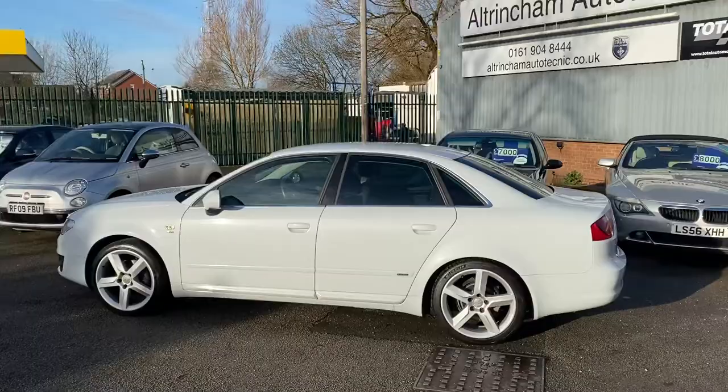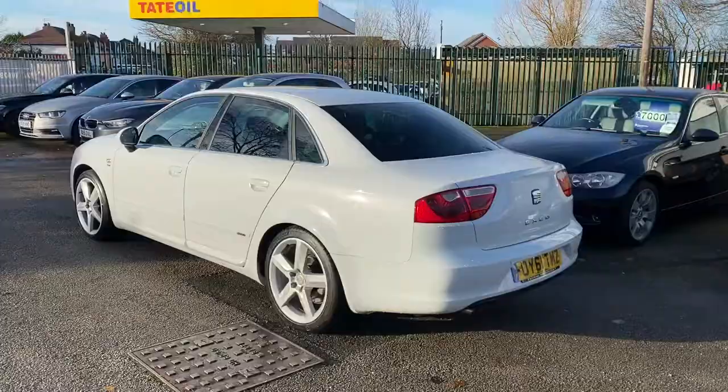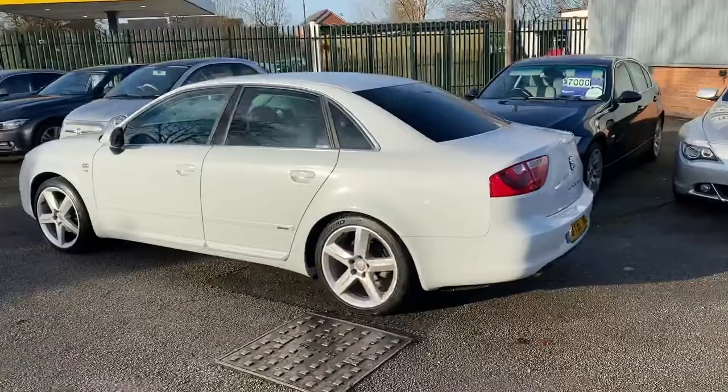You've got a really stunning Seat Exeo. It's the 2.0L diesel and it's the Sport Tech Edition as well, so it's got all the nice extras. I'll run through the extras with you in just a moment.